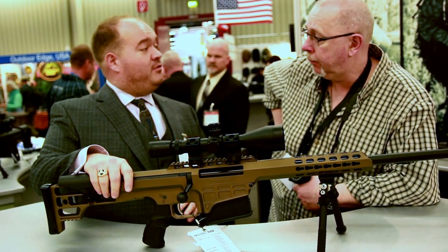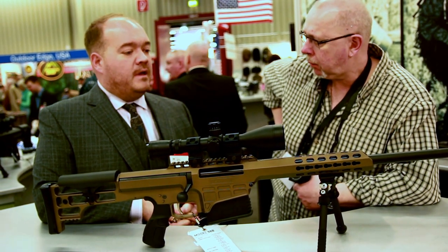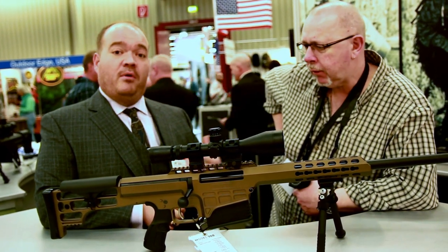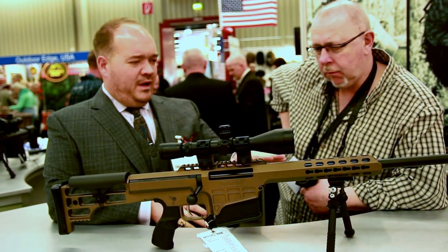And 7mm Rem Mag. So we looked at some calibers that were more popular for sports shooters, hunters, people interested in long range hunting. So we have a nice variety of calibers.